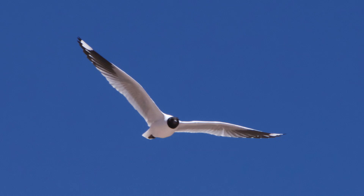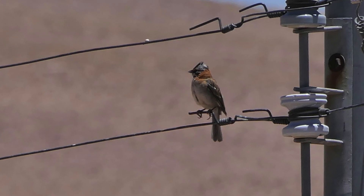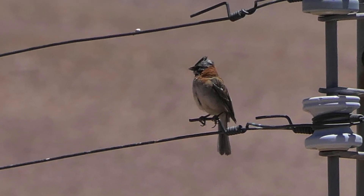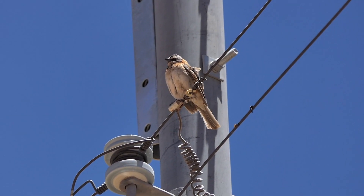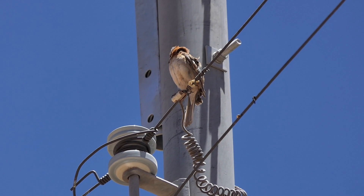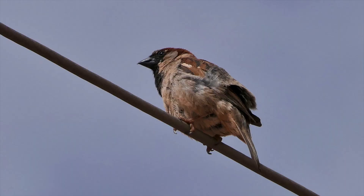Gulls are often called seagulls, which doesn't apply at all to the Andean gull. This gull inhabits the high plateau region far away from the sea. The most common bird song we hear in this region comes from the rufous-collared sparrow, which has been studied for its diverse vocalizations. And of course, we also find here the most widely distributed bird in the world, the house sparrow.